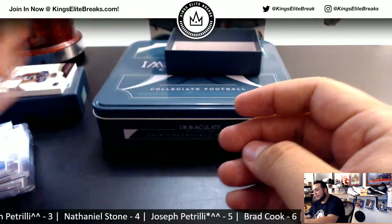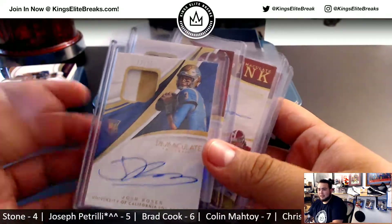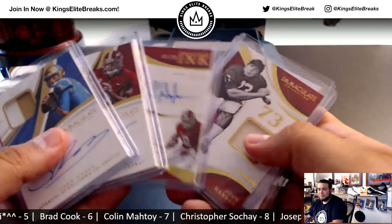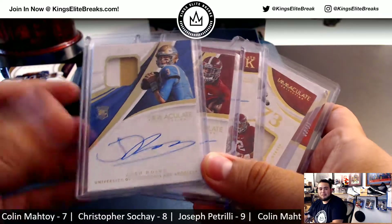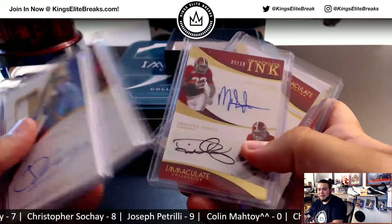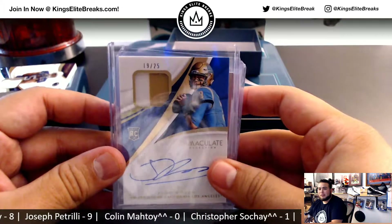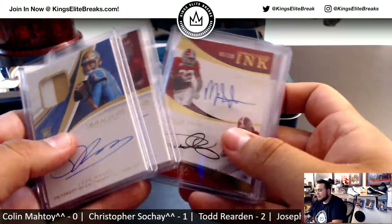And there you go guys, that was the break. Some really nice stuff, and there were some nice rookie autographs in this case. I still believe in the next three boxes there are bigger rookie autographs besides Josh Rosen — what, four or five more quarterbacks to chase, a couple running backs. Let's definitely get the next one going. High risk, high reward type of break, guys. Congrats to the winners of the hits.